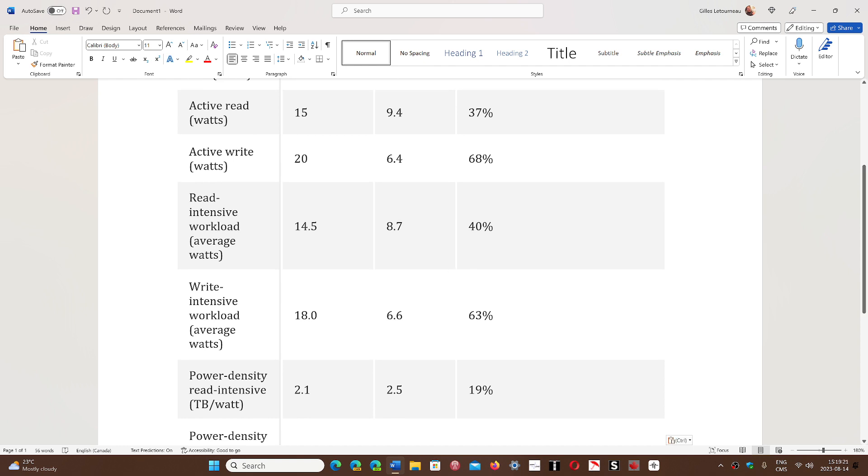For write-intensive workload, SSDs consume 18 watts while a regular hard drive uses only 6.6 watts — a 63 percent advantage to the hard drive.